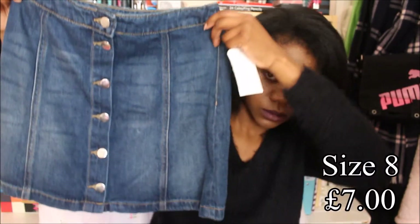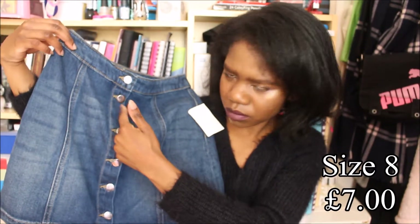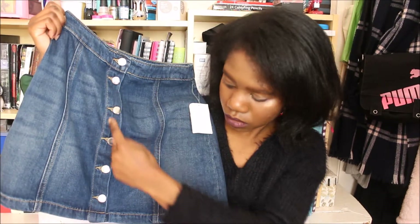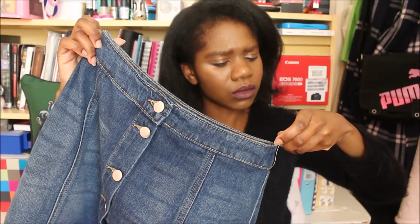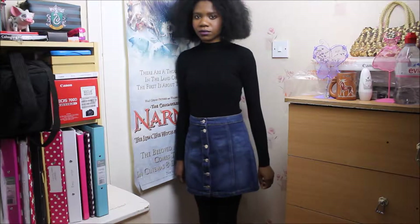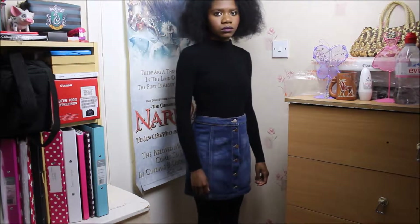I also got this skirt which I think will go nicely with that top. It's a denim skirt — it's like an A-line skirt I believe, with these buttons going all the way down. I just really like the look of this. It was in the sale — originally £17.99, and I got it for £17.